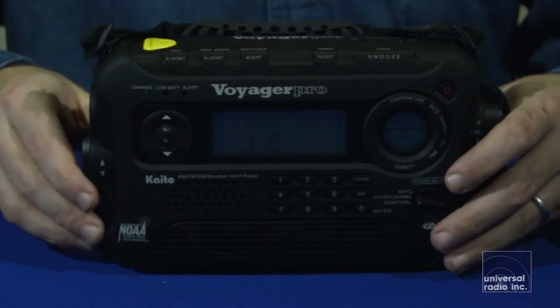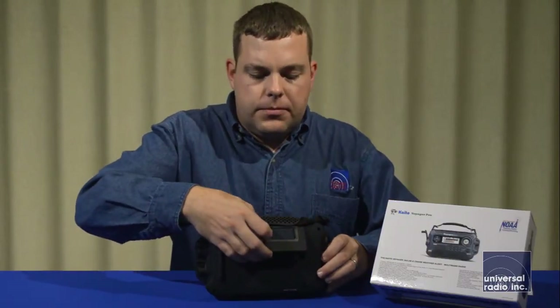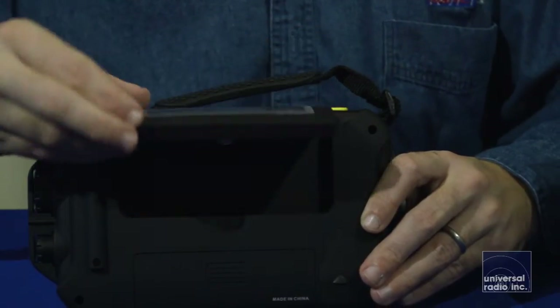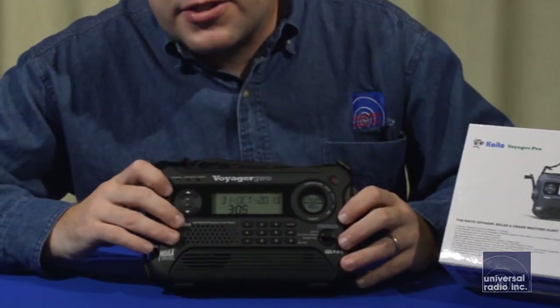It's got a flashlight built in here on the side, and then here on the back of the radio, underneath the solar panel, are several LEDs for a nice reading light. Here on the front of the radio, you can see it's got a very large display.